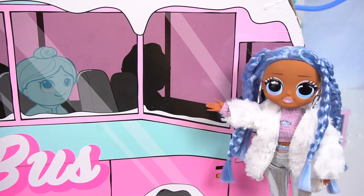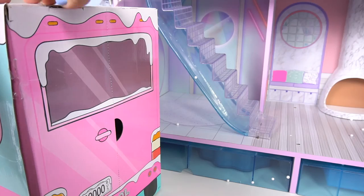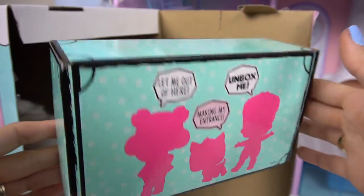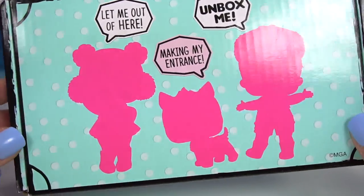Our cousins should be on this bus! We have this big Ella Ball snow bus full of accessories and more surprises! Let's open up the bus! And here comes out a little suitcase with the new family! Let me out of here! Unbox me! Making my entrance!